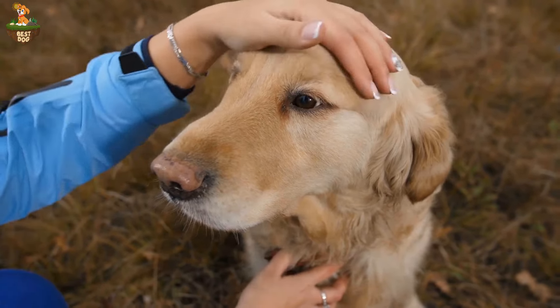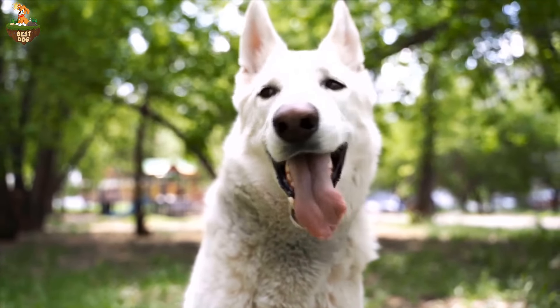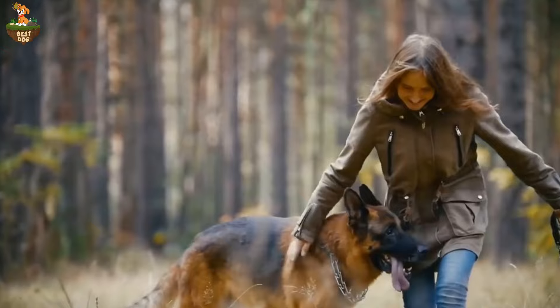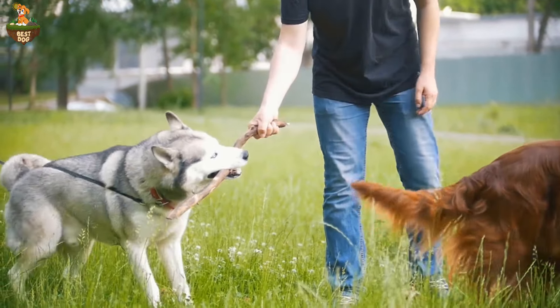Number four: create a safe space for your dog. Set up a cozy den or crate where your pup can retreat when you're not around. Make sure it's stocked with familiar toys, blankets, and treats to help them feel secure. Dogs often seek out small enclosed spaces when they're feeling anxious, so providing them with a designated area can offer a sense of comfort and safety.